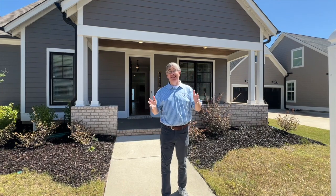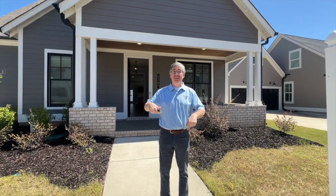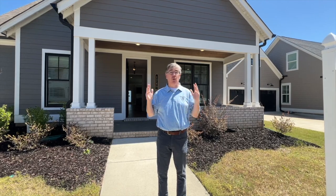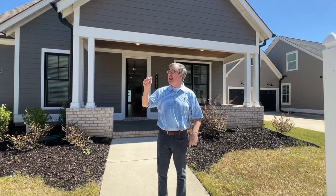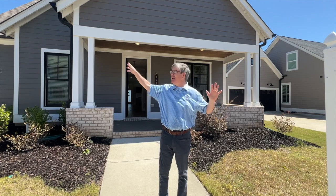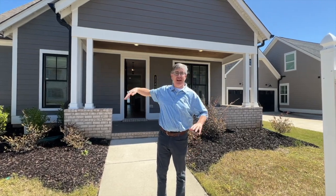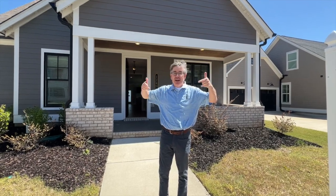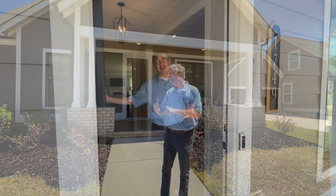Welcome to another Mega Listing. This is Mega. This is 1749 Coats Pass, right in the heart of Lake Wilbur here in Hoover. The Hoover Met is just around the corner. The Galleria, everything you've ever wanted is right around the corner. But I know you're here to see the house, so let's go see the house. Come on in.